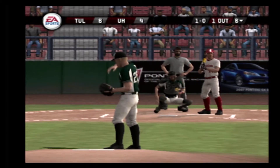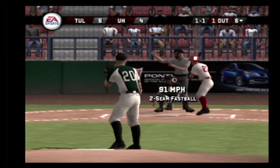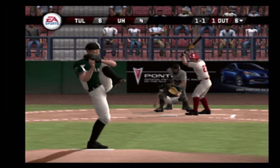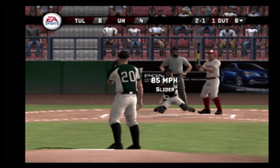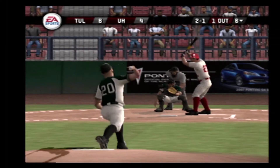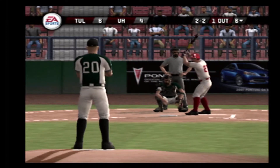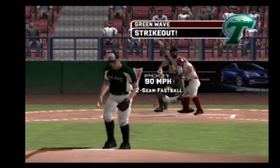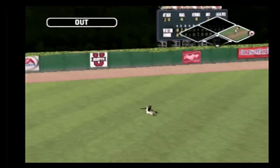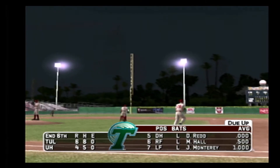Ball inside — changeup misses. A good fastball for a called strike. A little bit low. Swing and a miss — two and two. Garcia is having a wonderful ball game. He's struck out five so far. Thomas is 0 for 2 today. The left fielder makes the catch. After six, it's six to four.